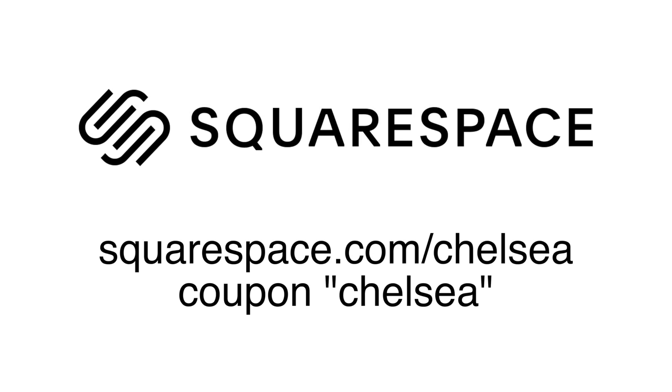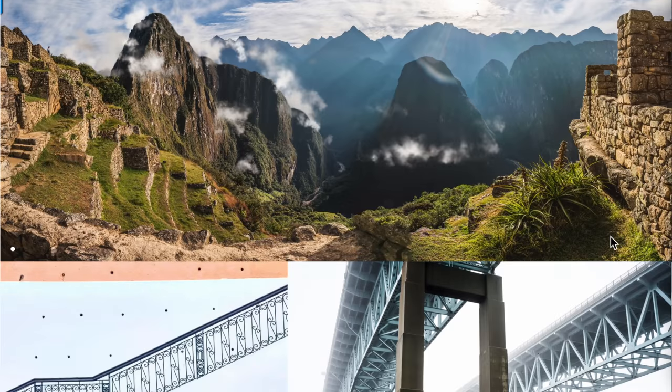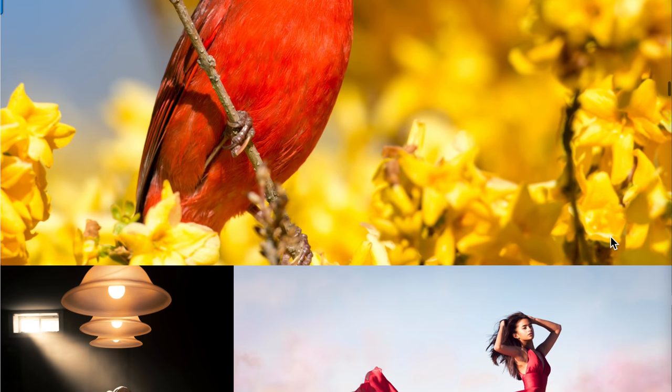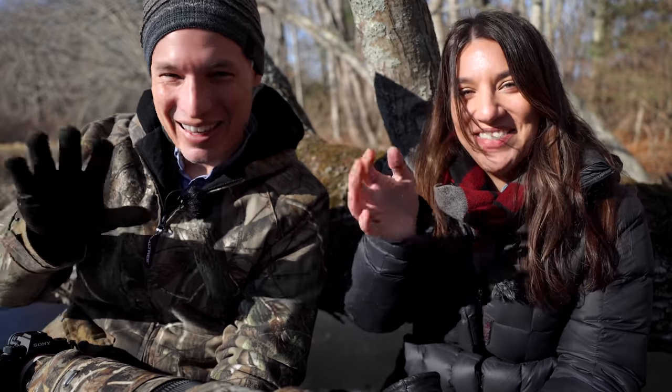I'm using that portfolio as a basis to outdo myself — I know I can do better, and that's part of what motivates me to get out in the cold on a day like today. If you want your own portfolio, head to squarespace.com/chelsea — set it up completely free, put your pictures in, and it'll make them look awesome. Use coupon code chelsea — C-H-E-L-S-E-A — for 10% off when you're ready to buy.